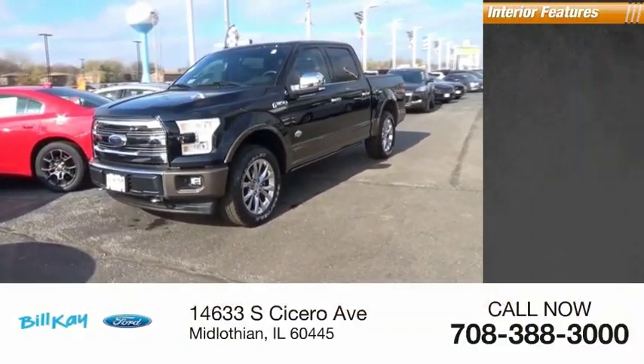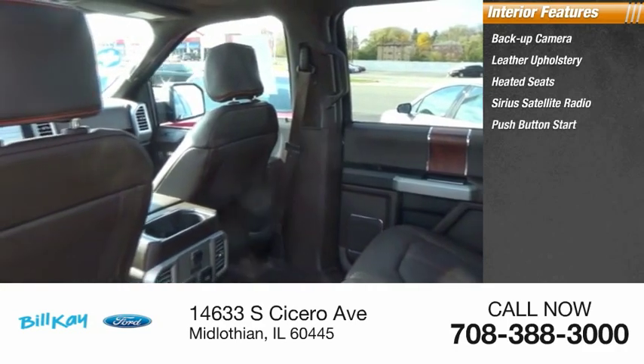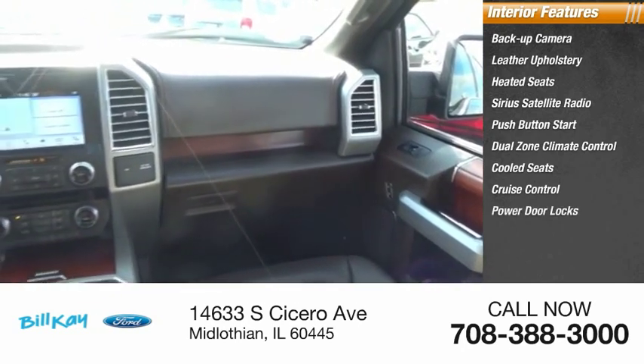Inside you'll find backup camera, leather upholstery, heated seats, Sirius satellite radio, push-button start, dual-zone climate control, cooled seats, cruise control, power door locks, and power windows.